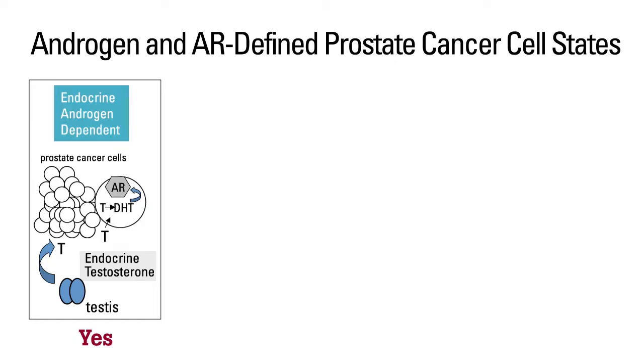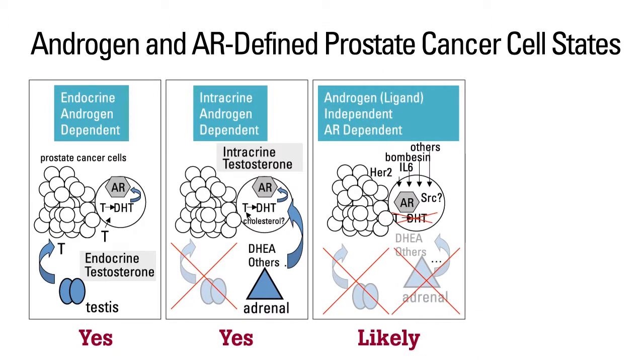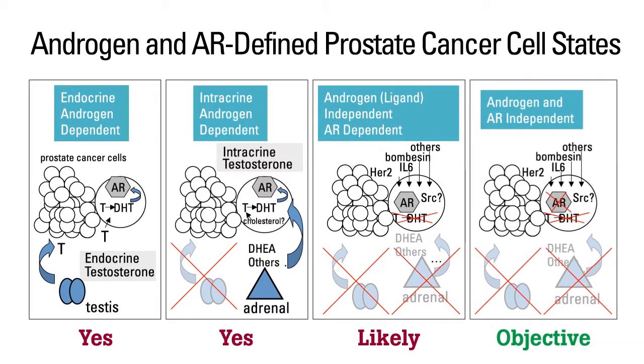We want to understand what those drivers are. We've identified several that we hope can be exploited in the future as therapeutics for those prostate cancers that eventually progress on the newest androgen receptor targeting agents. It's not yet a problem because right now we still need to focus on the androgen receptor since we haven't completely ablated it. But we're anticipating that the field will successfully block this engine, and we want to be ready with the next wave of therapeutics designed to eliminate the bypass.